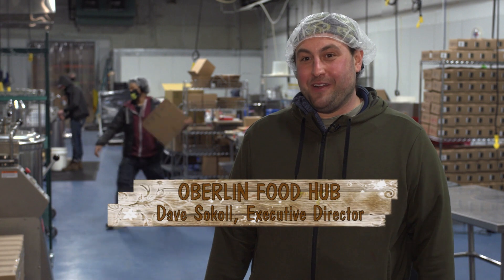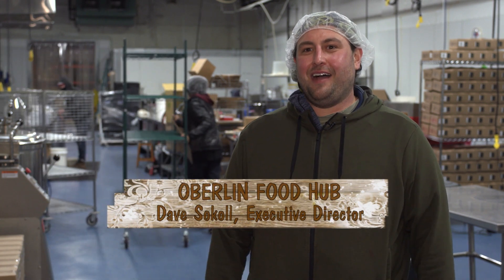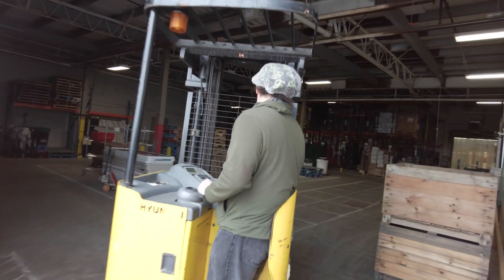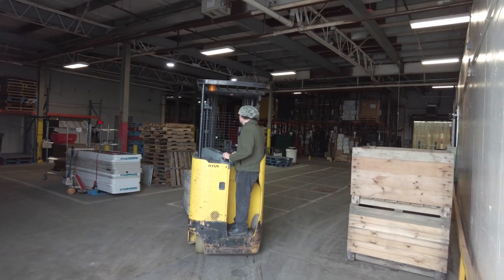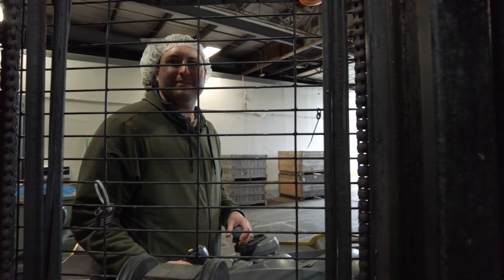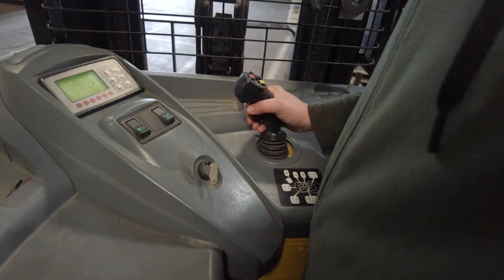I'm Dave Sokall, executive director of the Oberlin Food Hub, and today we're doing some processing work in the Cleveland Food Hub to send some awesome local veggies to you. At Oberlin Food Hub our mission is to support small family farmers and increase access to local food by driving out to those farms, picking up food, bringing it to our facility, and driving around the region to get it to your plate.